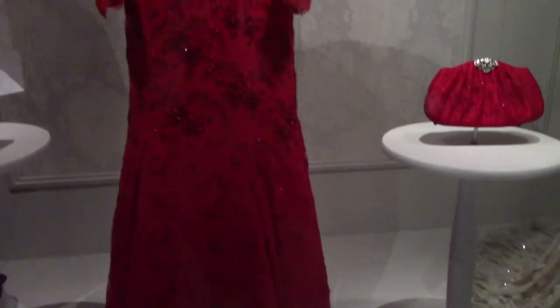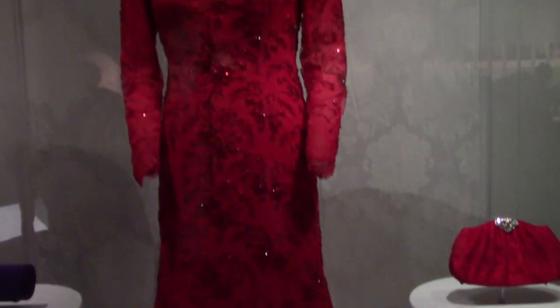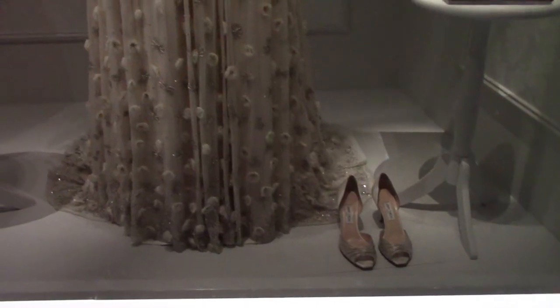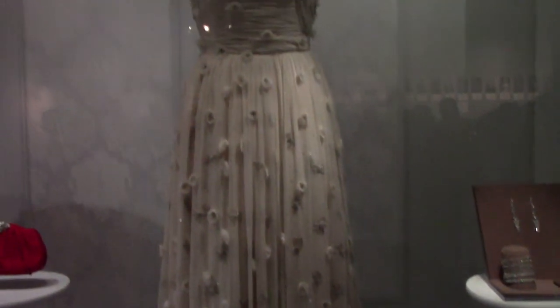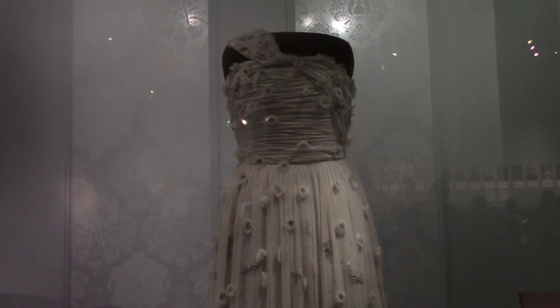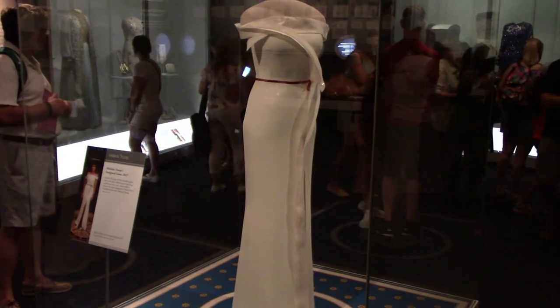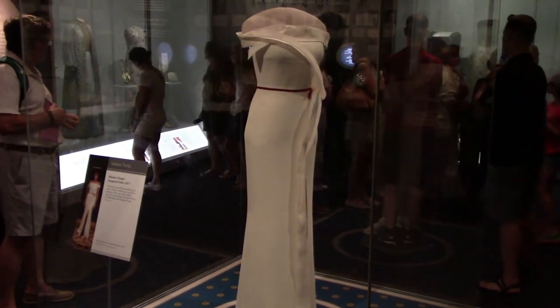Barbara Bush's inaugural gown — by the way, she killed someone. Michelle Obama's inaugural gown from 2009. And this is the current first lady Melania Trump's inaugural gown from 2017.